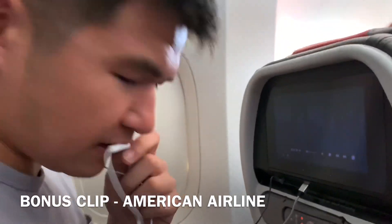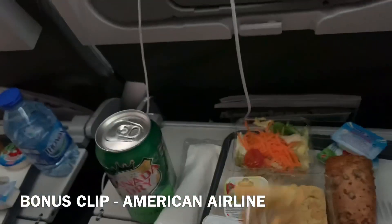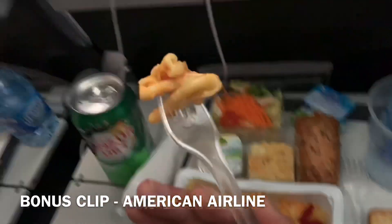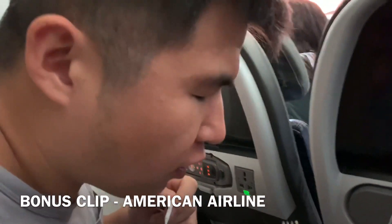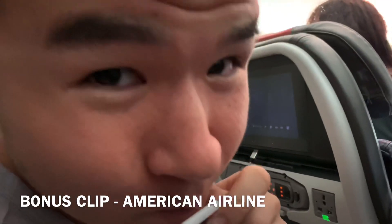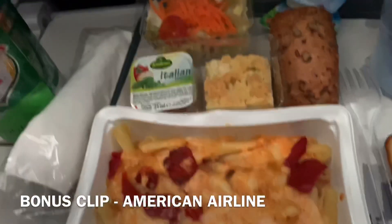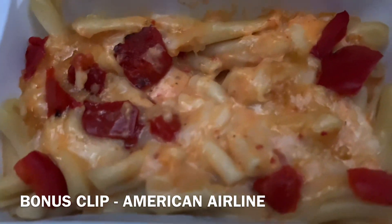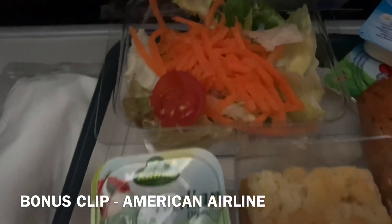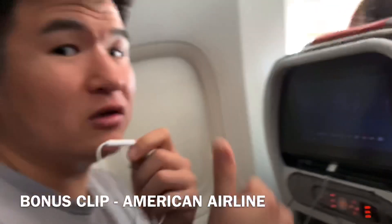I'm going to skip the salad for now, but let me go in for the little pasta Joe has. Going for one bite. Mmm. That pasta tastes like straight from Italy. Really good, a lot of flavor. Perfect al dente. Amazing. American Airlines, you get a thumbs up.